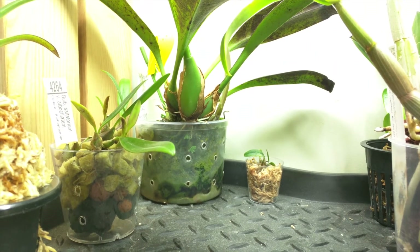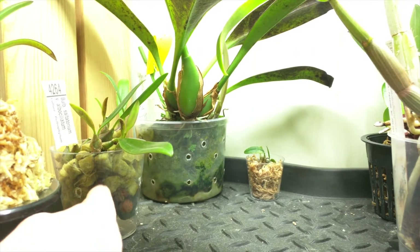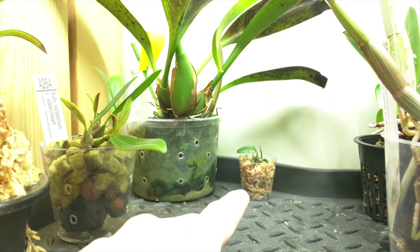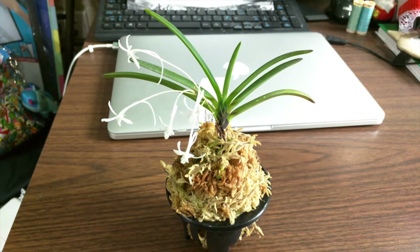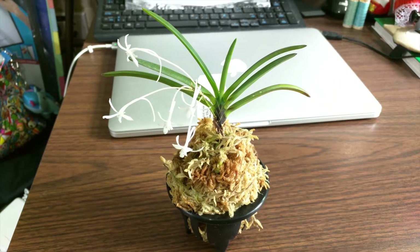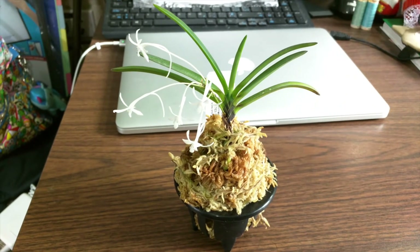Here you can see the Bulbophyllum Saltatorium Variation Albo Ciliatum — that's the one I'm keeping. And then I also have a really tiny division over there, so if anyone's interested in that tiny division as well, I'm happy to give that away. This is my Neofinetia Falcata Huck Joe, and it bloomed for me, so that's very exciting. I did film a bloom video for this, so that will be coming soon.